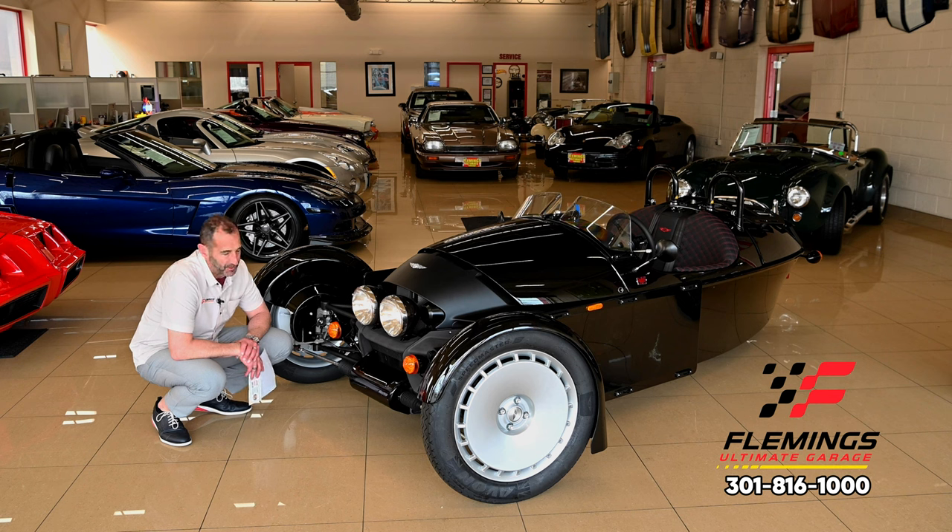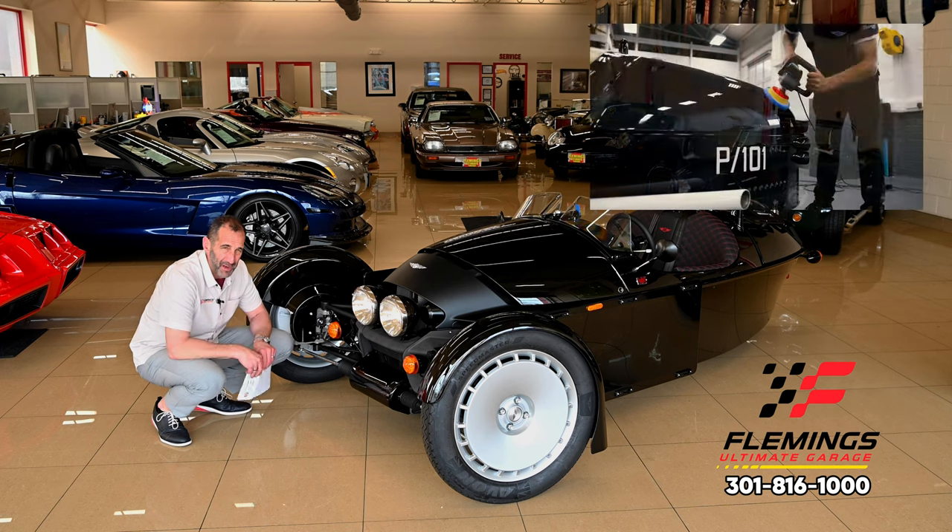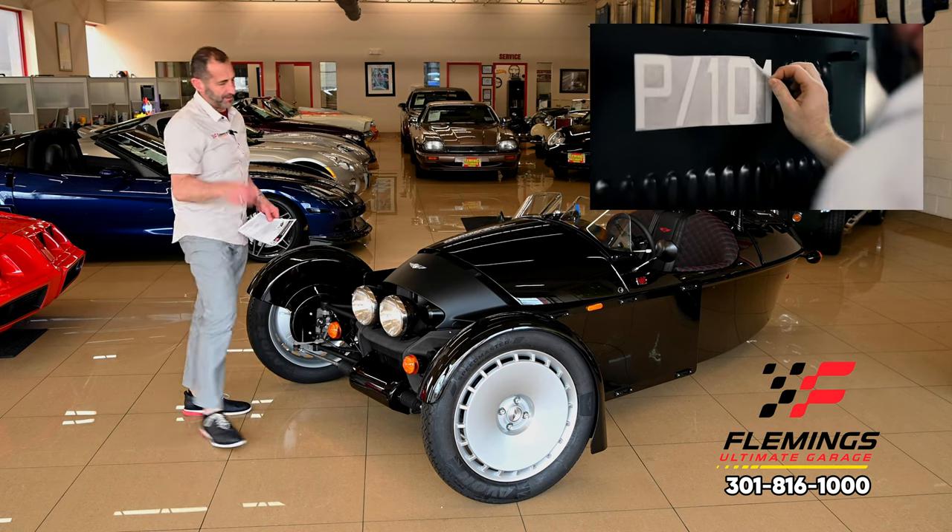It's got a great motor in it. The three-cylinder sounds fabulous when it winds up. And you're mated to probably the best transmission in the world — the Miata 5-speed.